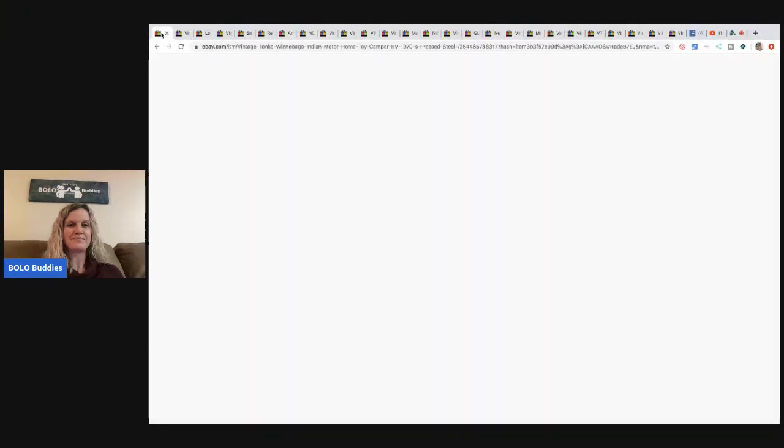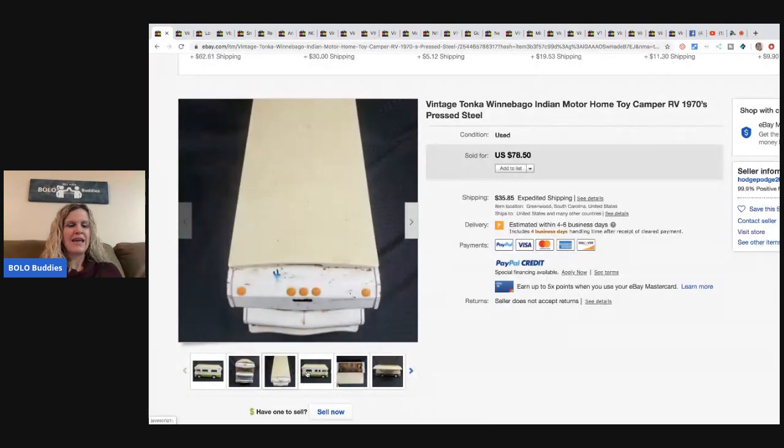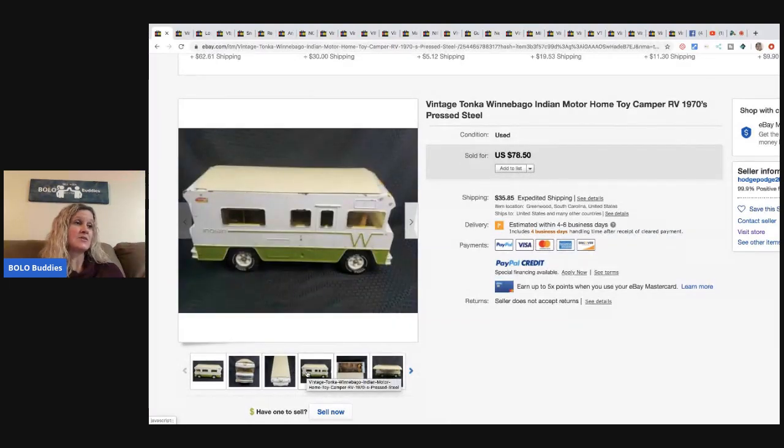The first item is this vintage Tonka — it's like a motorhome style. He got this at his thrift store for ten dollars.